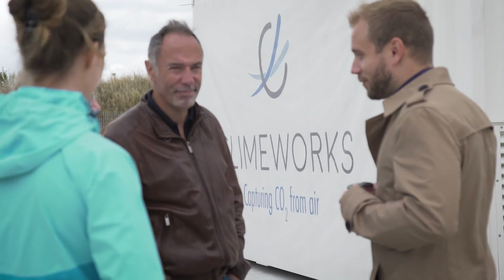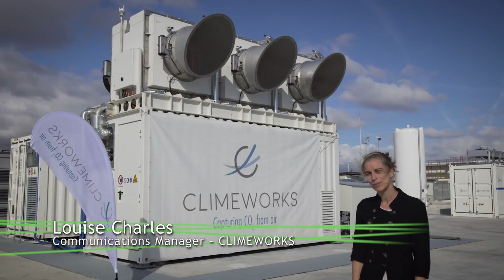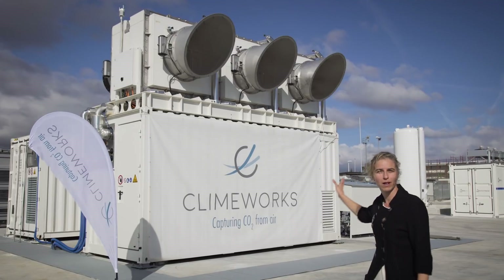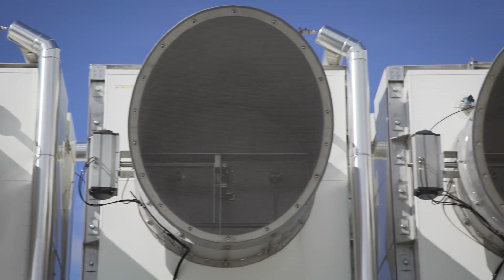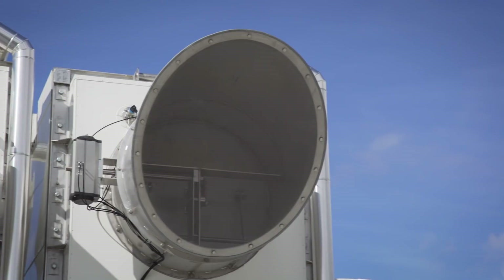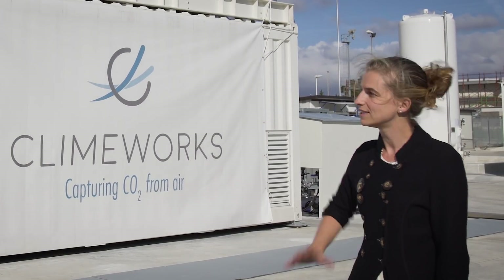Climeworks captures CO₂ from ambient air using the world's first commercial carbon dioxide removal technology. The Climeworks plant you can see behind me consists of three CO₂ collectors, which in total are capturing 150 tons of CO₂ from the air per year. That air-captured CO₂ is then methanated, liquefied, and used to fuel natural gas vehicles.